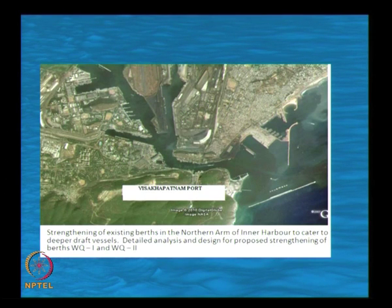This shows satellite imagery of the various details of breakwaters, the entrance channel, and different arms used for berthing of vessels.